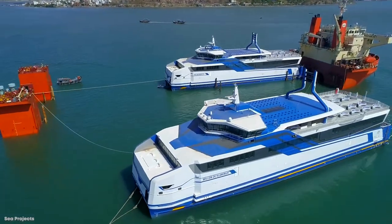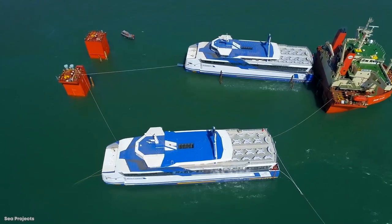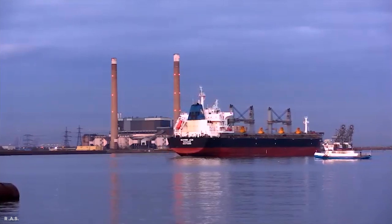Despite her size and strength, she can move pretty quickly through the oceans, with her engines kicking out over 12,000 horsepower, so she can move up to 13 knots. Sunrise is undoubtedly a shining star amongst her peers that won't be burning out anytime soon.